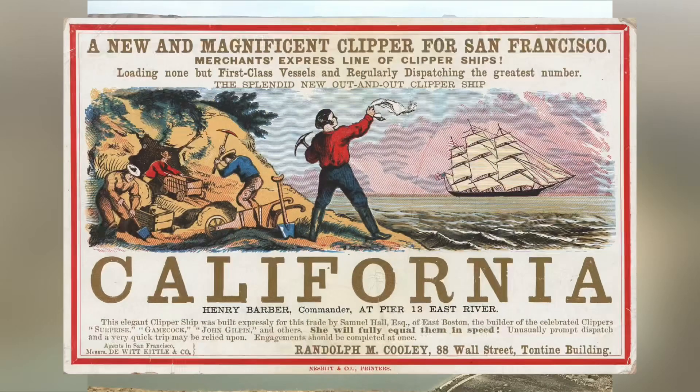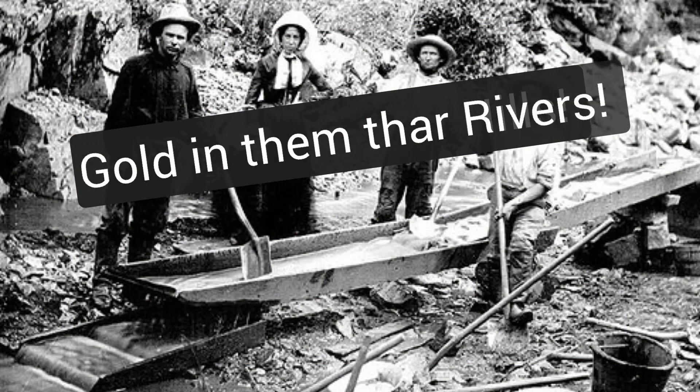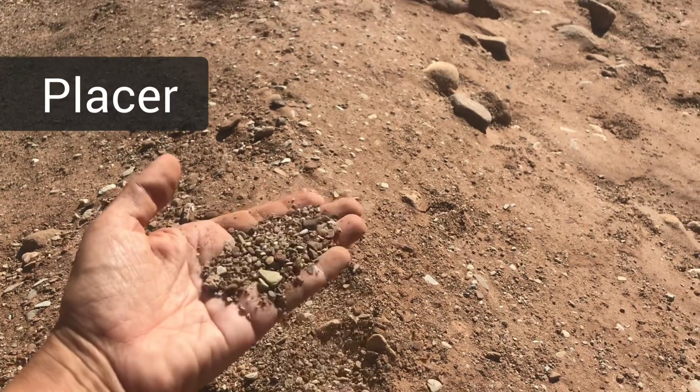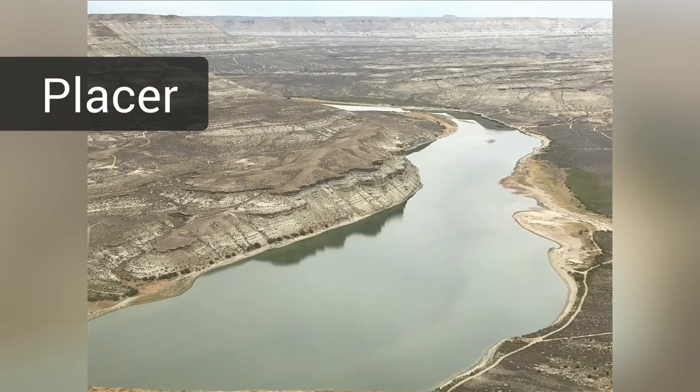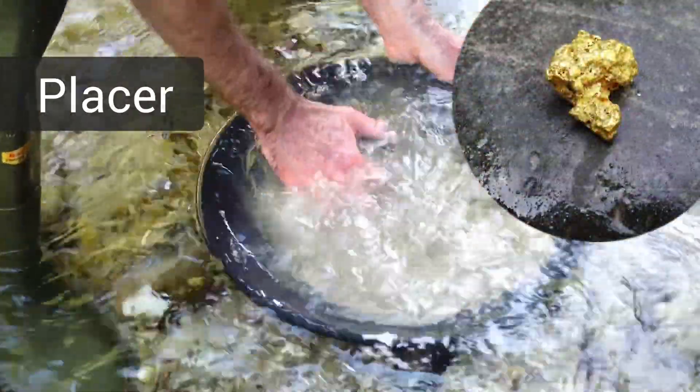I'm sure you've heard the old Wild West phrase, there's gold in them there hills, but you also probably know that there was a lot of gold in them there rivers as well. Placer deposits are sands and gravels as typically found in stream beds, and placer mining involves the processes of sifting through these gravels, typically for heavy metals like gold.